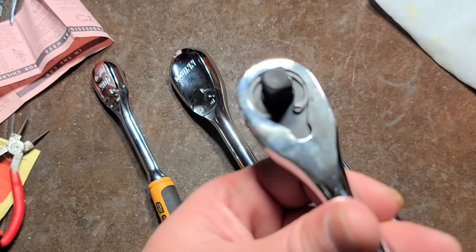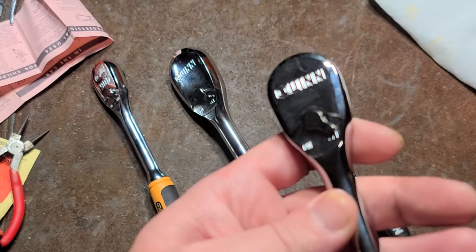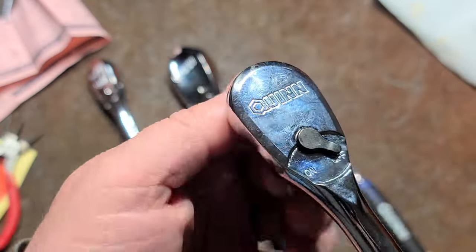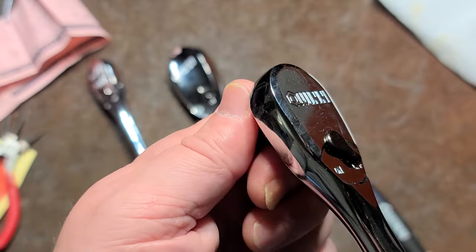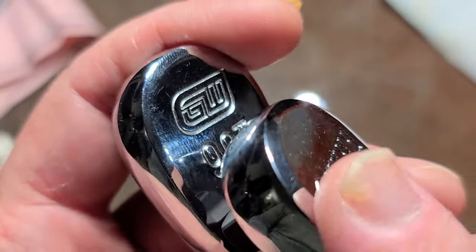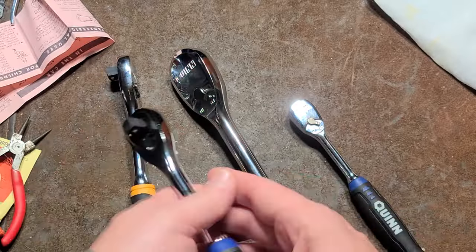They use snap rings to hold them together, so there are no screws to get loose or anything. Pretty easy to operate the reverse lever, and they have a pretty reliable mechanism. They even made sure to have a little chamfer on the corner of the ratchet head, just like the genuine Gear Wrenches.